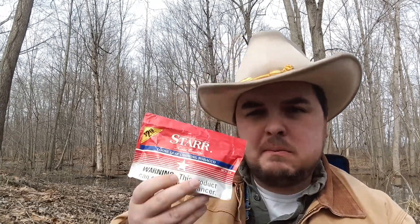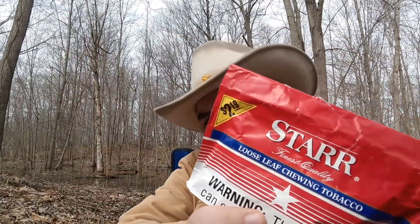This stuff is probably about as cheap as you're going to get — $2.19. Star is economical. We'll let that juice up a little bit.